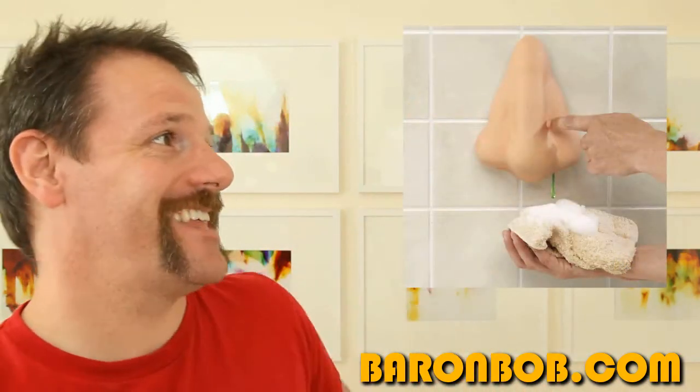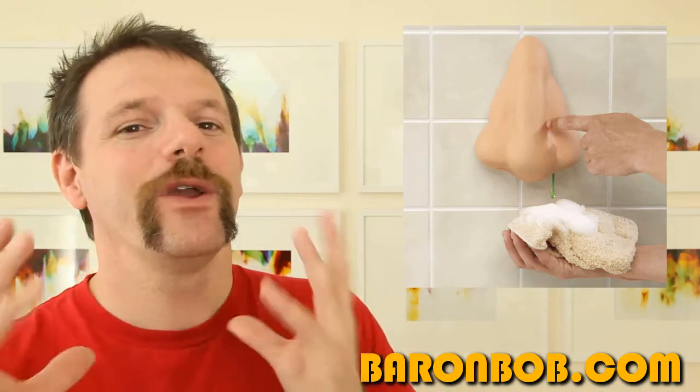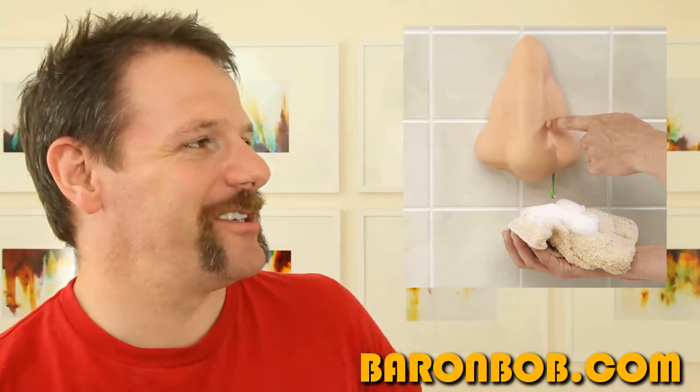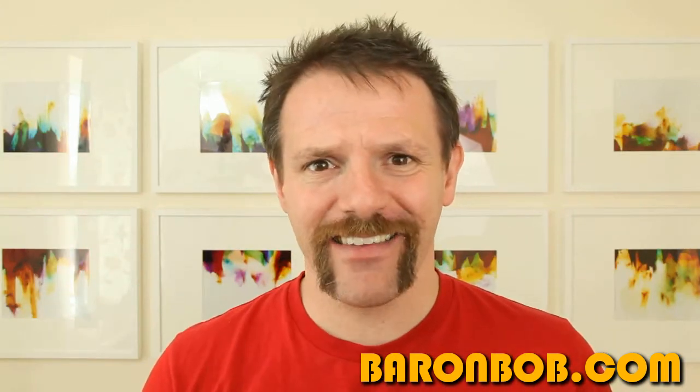What the hell is that? I can hear you asking. It's a shower gel dispenser for the bathroom. Come on, we all like to have fun in the bathroom too. You just push on that big ol' nose there and it squeezes out some nice green gel. Don't worry, it's not snot — unless you want to put snot in it, but I can't see anyone doing that. You just install real shower gel into it.